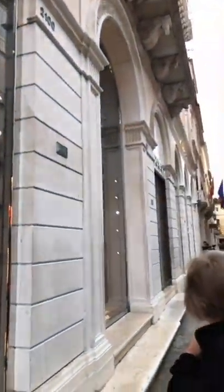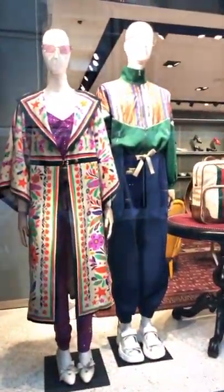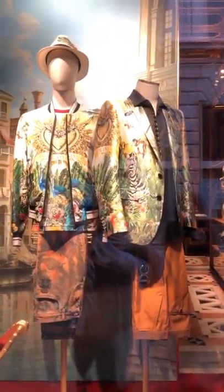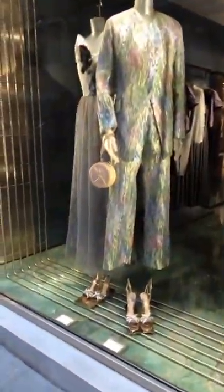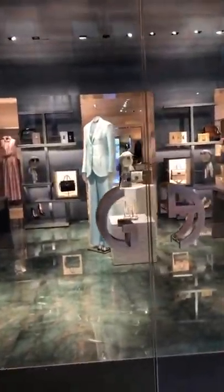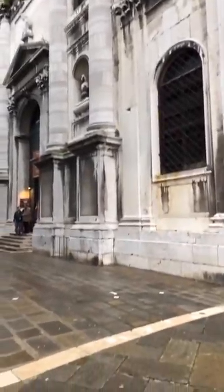This is the Gucci store in Venice. What's up with this fashion? And at Dolce & Gabbana — look at that, fancy, so pretty, very unique. I think it's for a man. Now here's Armani — what is up with these colors? I guess this is just the style. These churches are beautiful.